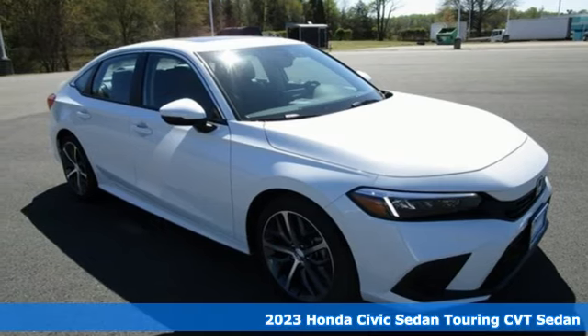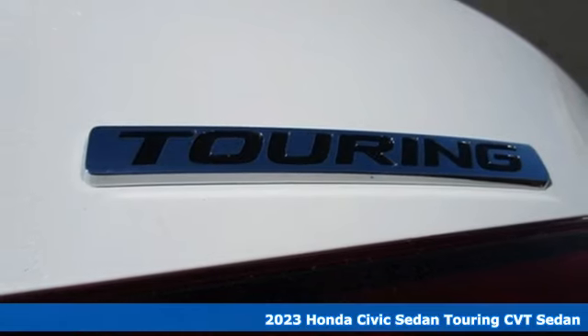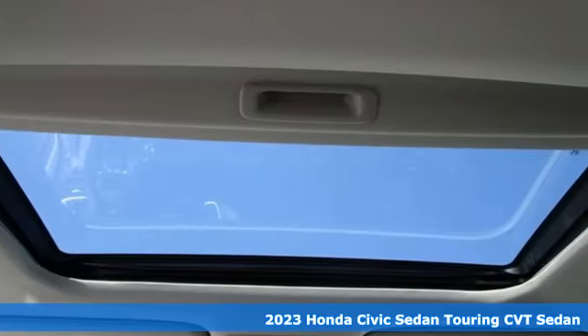Here's a new 2023 Honda Civic Sedan. Get more mileage out of every drive with this Civic. And with features like these, every drive's a pleasure.